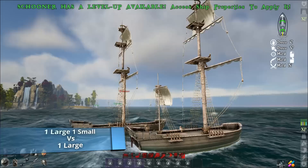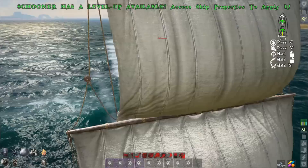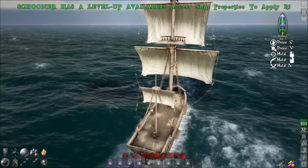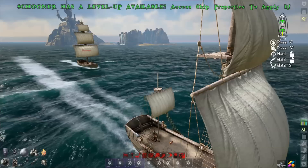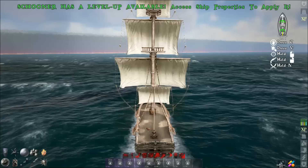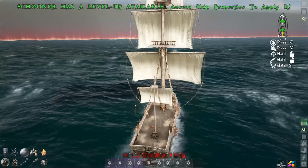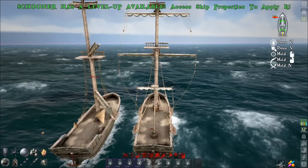Now this is where things get interesting. We have one large and one small versus one large. The combined setup kicks off really fast — much faster than the single large. Look at the speed increase you get from just adding a small speed sail to a large. The only difference between these two ships is one has a small speed sail on it, and look at the distance between them. These values have to be percentage-based for the numbers to work out like that.